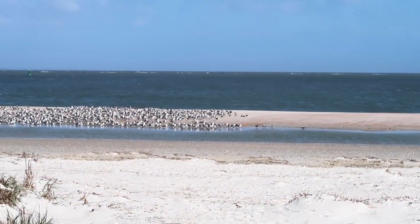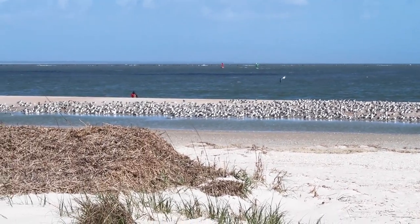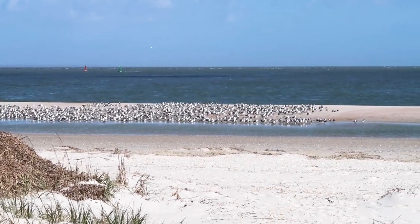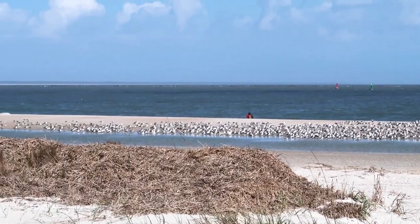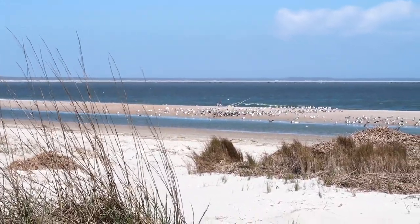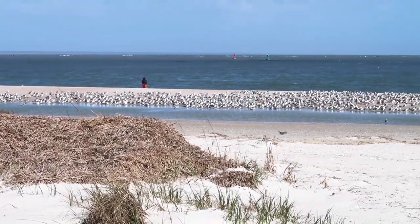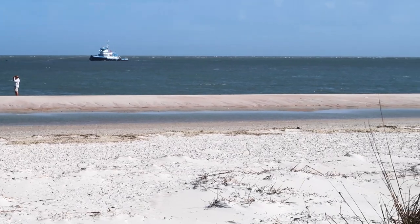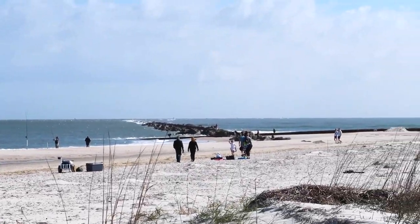We made it to the beach — sorry if it's windy and the noise is kind of bad. The very first thing I see is hundreds, if not thousands, of seagulls. They're all there. Can you hear them? That is crazy. What are they doing? It is chilly out today so it's really not going to be super crowded.